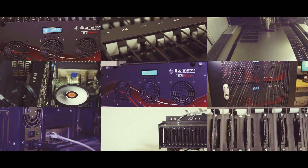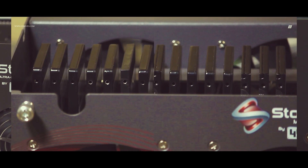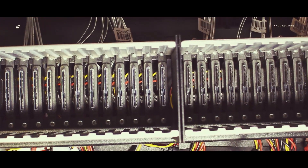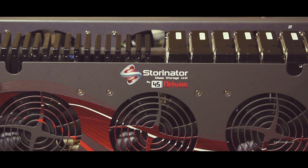This video snippet series is meant to outline the advances of our products, from new elements inside the Storinator to unique support offerings. Today we're taking a look at our SSD bank, which can be used to turn a Storinator into a hybrid storage unit or even an all-solid-state storage device.